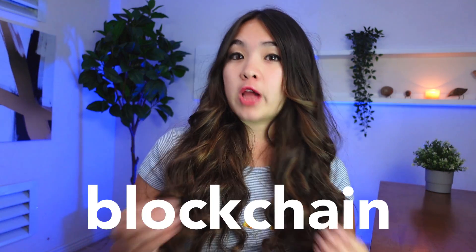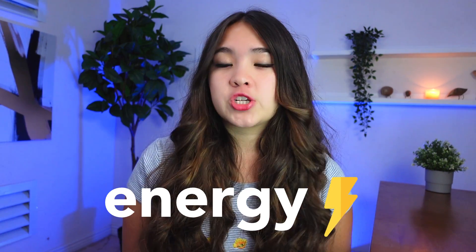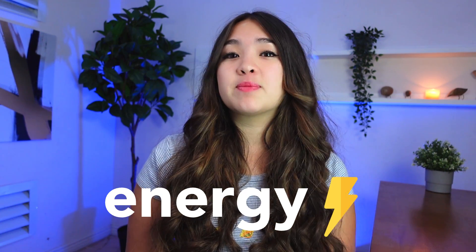First up, what even are Ethereum and Polygon? Ethereum is a blockchain. On a very basic level, when an NFT is minted or created, it gets stored onto a blockchain. I have some other videos that go into more detail about what NFTs actually are, so check those out if you need a little refresher. NFTs get minted onto a blockchain and the most common blockchain used for this purpose is Ethereum. Every time a transaction happens on the Ethereum blockchain — such as an NFT being minted or purchased — that transaction must be approved.